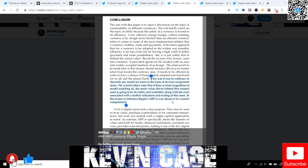In this frame of reference, Ripple's XRP is way ahead of its current competition. A lot of digital assets lack a clear purpose — they may be used for store of value, purchase commodities, or consumer transactions, but were not created with a single explicit application in mind. In contrast, XRP is specifically about the transfer of value and built for banks, financial institutions, payment services providers, and enterprises, making it one of the few digital assets with a real clear use case. XRP is in a unique space where it's not built to replace current currencies, but to work as a bridge currency where systems can utilize Ripple's XRP for moving native assets more efficiently and consequently costing less.